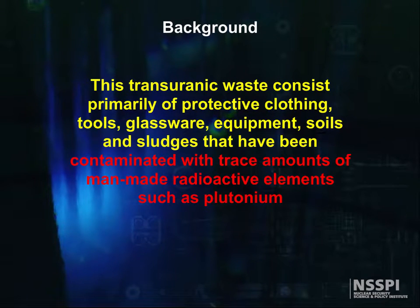This transuranic waste consists primarily of protective clothing, tools, glassware, equipment, soils, and sludges that have been contaminated with trace amounts of man-made radioactive materials such as plutonium.